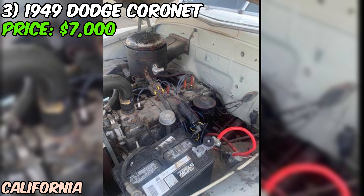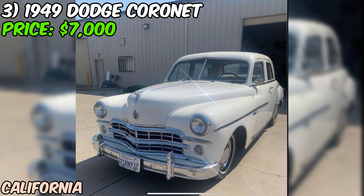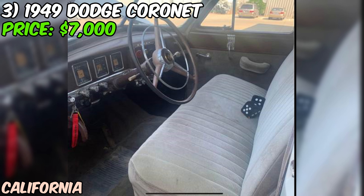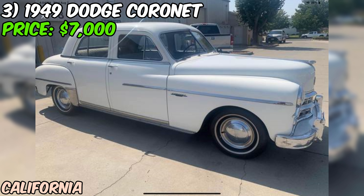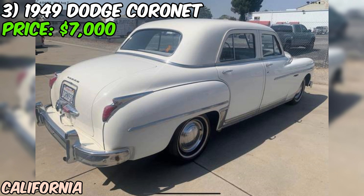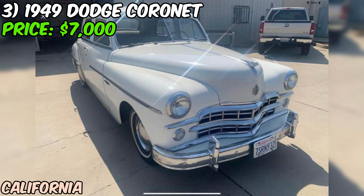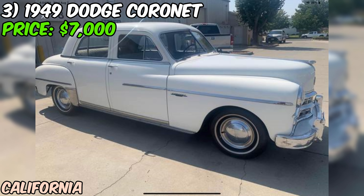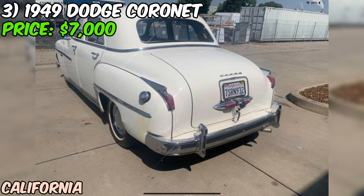The car's been repainted in its original white, so it's got a clean look. Inside, the front and back seats, door panels, and carpet have all been recovered. The headliner is still original and in good condition — pretty rare for a car of this age. One of the coolest features is the three-speed gyromatic transmission with overdrive, and it's got new tires all around including the spare. For $7,000, you're getting a piece of automotive history that's ready to roll. Whether you want to keep it as a weekend cruiser or use it as a base for a full restoration, this '49 Coronet has got potential written all over it.